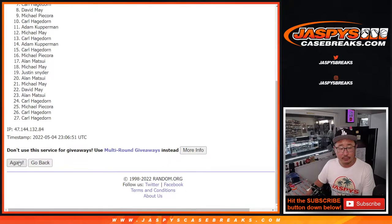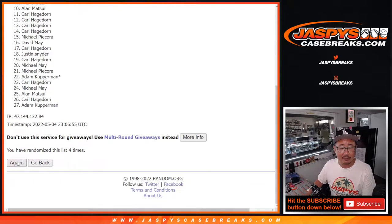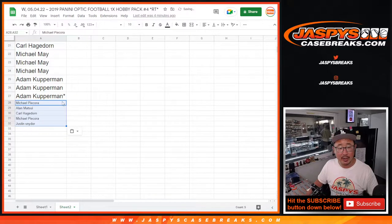Rolling one through seven — and seventh and final time. After seven, we've got Michael, Alan, Carl, Michael, and Justin. Some extra spots going your way.